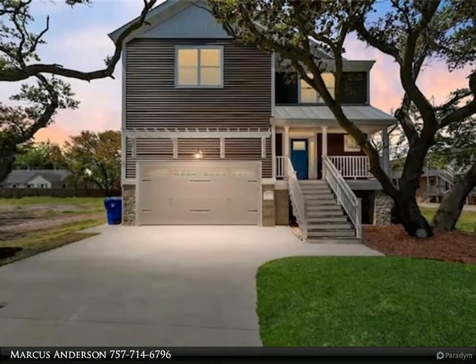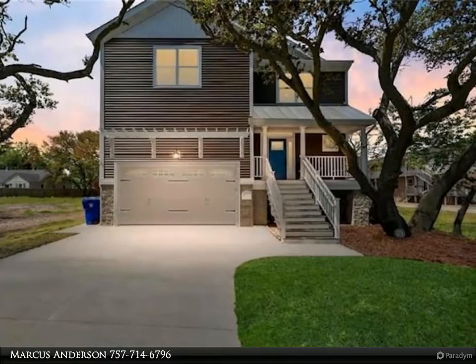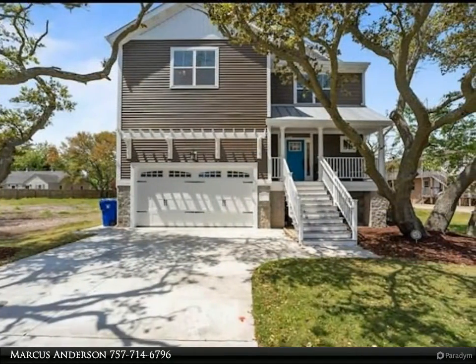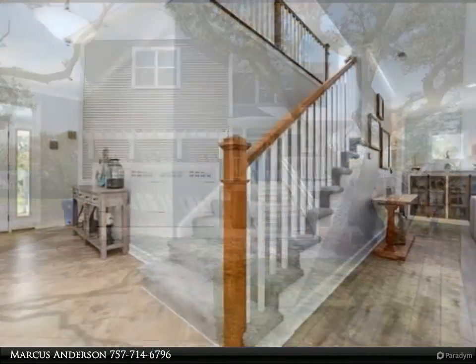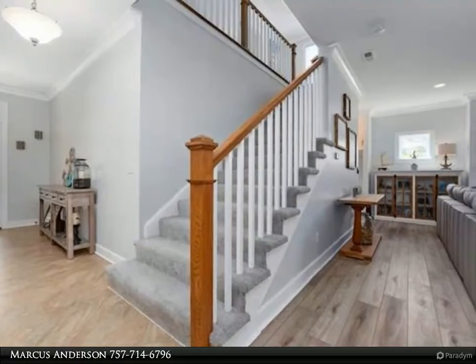This Berkshire Hathaway Home Services Town Realty property video is presented by Marcus Anderson. To-be-built new construction with Spring 2021 delivery. Gorgeous new construction located in a quiet community, featuring a first floor open floor plan with 9-foot ceilings.